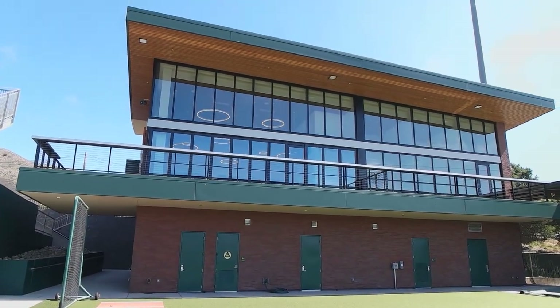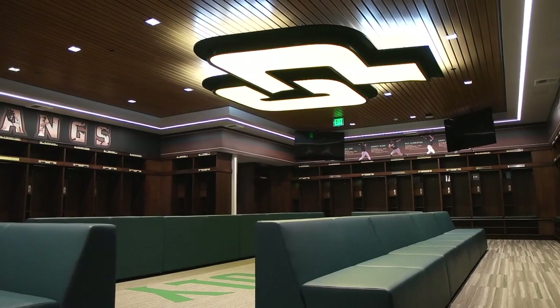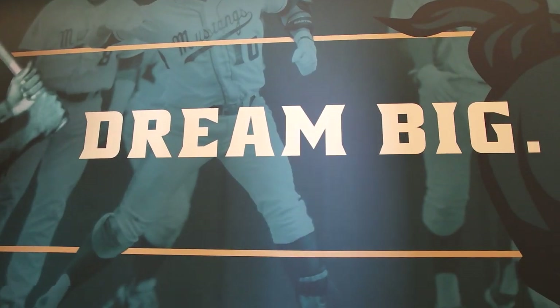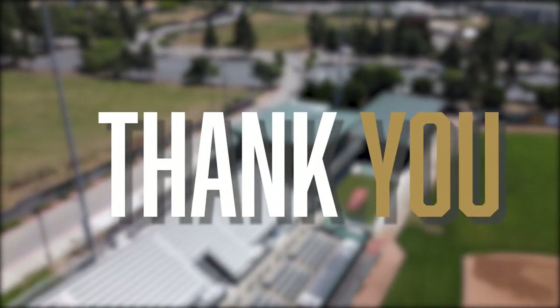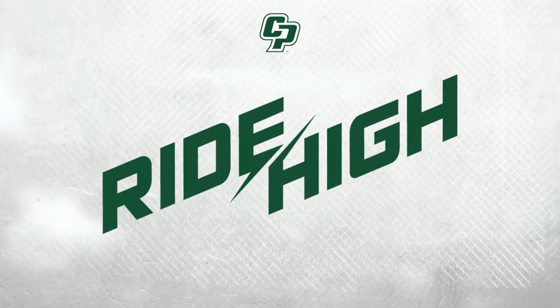Spectacular. The addition of this clubhouse is really going to help our student athletes. They get to come here, lift, practice, shower, and go to class. It's a very integral part of our recruiting and development of our baseball players. I'd like to thank all the donors who contributed to the project, especially Dignity Health for their generous donation. Without all of you, this project would not have been possible. We're very thankful for all your involvement in the program. Thank you for joining us today.